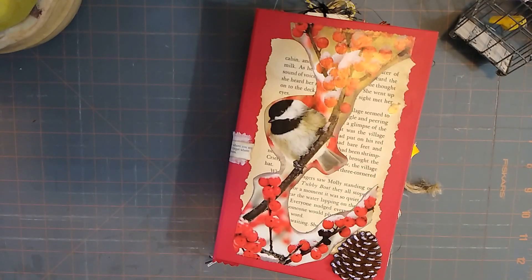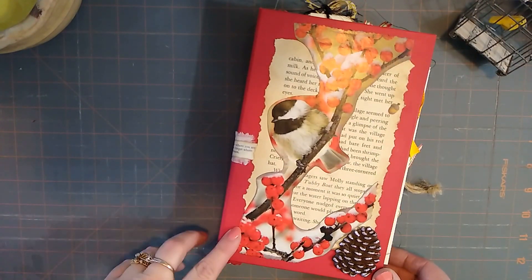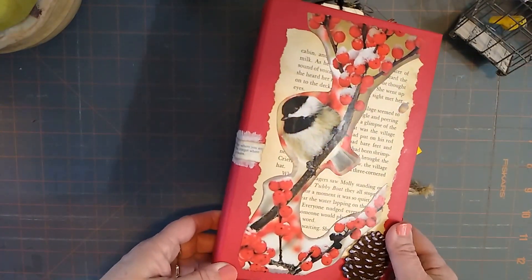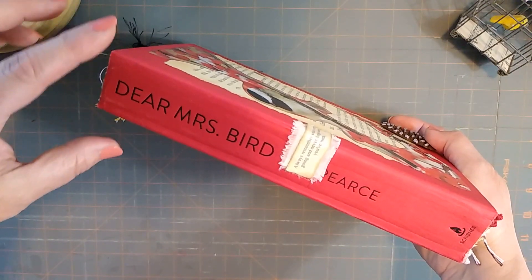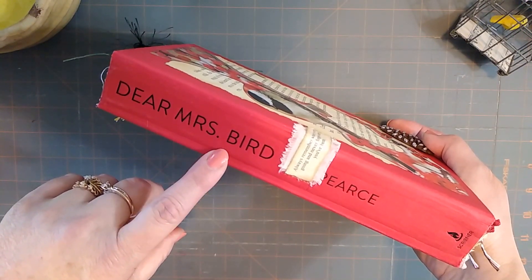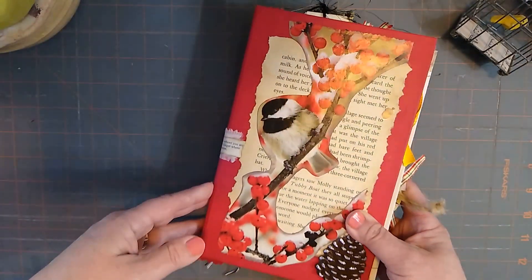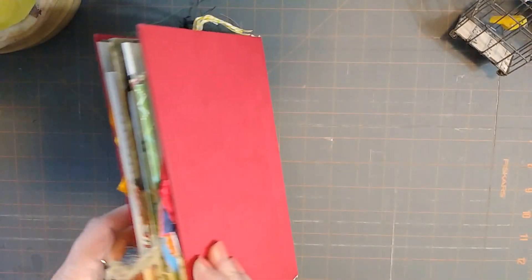Hi, this is Jodi. Welcome to Northern Country Creations. I just wanted to share with you this is my personal journal that I'm working on. We have a cabin up north and I always journal, so I kind of decided to make a new one. And this is an altered book, although I widened the spine without cutting the spine off. It was a little tricky — sorry I didn't film that, but it was just trial and error. But it's called Dear Mrs. Bird. We love birds and the title kind of fit the theme of the journal.